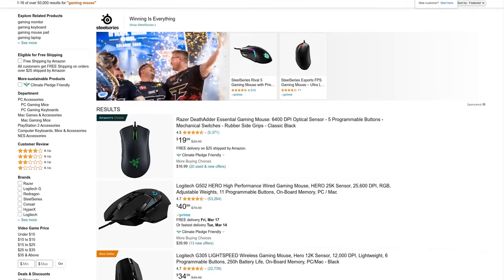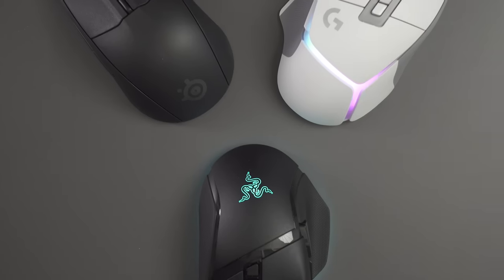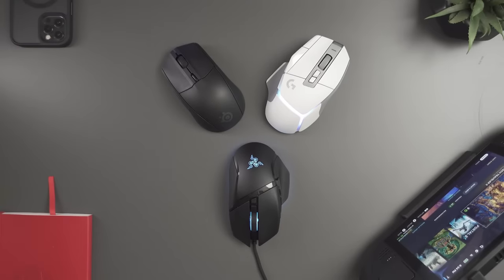Having a mouse that's comfortable, customizable, and responsive can be the difference between a win and a loss. There really is a massive selection of gaming mice, and some of them get pretty specialized. A great MMO mouse might not be the best for competitive esports, so we're focusing on three generalized suggestions that tick all the boxes for your average gaming and everyday needs.